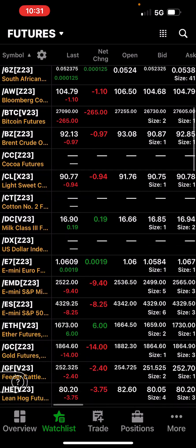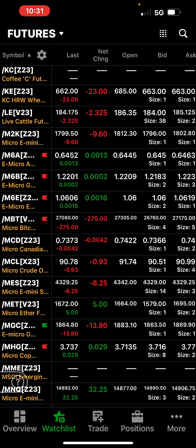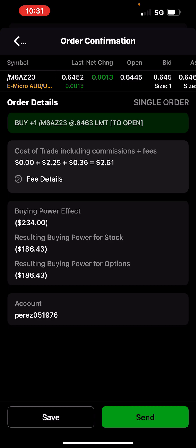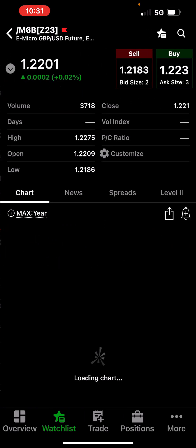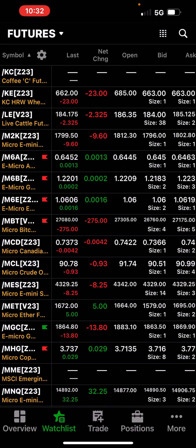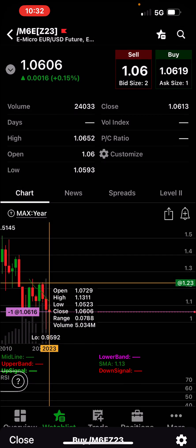These currencies you have them in micros: the M6A, M6B, M6E. I'm short all of them — I think the dollar is going to go higher. These are micro products and they don't take a lot of buying power. To buy one of these — for example, one takes up $234 buying power, the pound takes up $318 buying power, and that one takes up $315 buying power. Pretty cool little products, I've done okay with them.